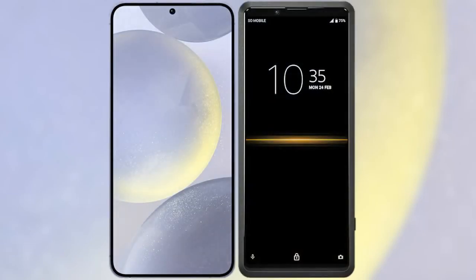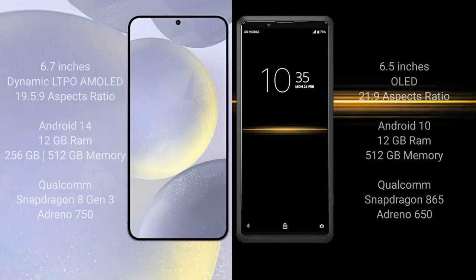I will compare the new Samsung Galaxy S24 Plus with Sony Xperia Pro. Samsung Galaxy S24 Plus comes with a 6.7-inch Dynamic LTPO AMOLED display and aspect ratio 19.5:9. Sony Xperia Pro comes with a 6.5-inch OLED display and aspect ratio 21:9.